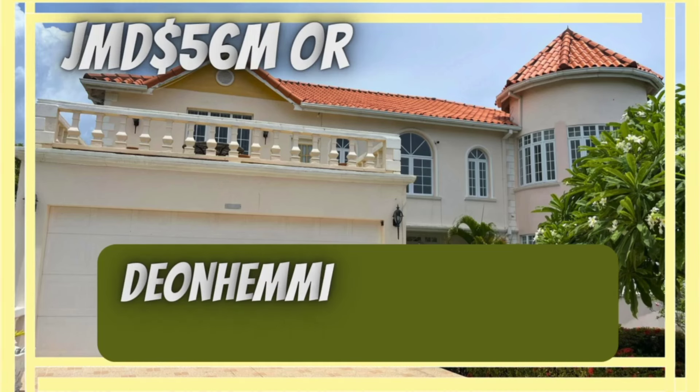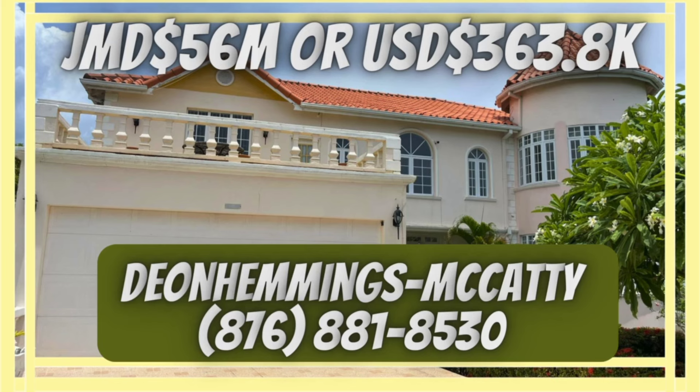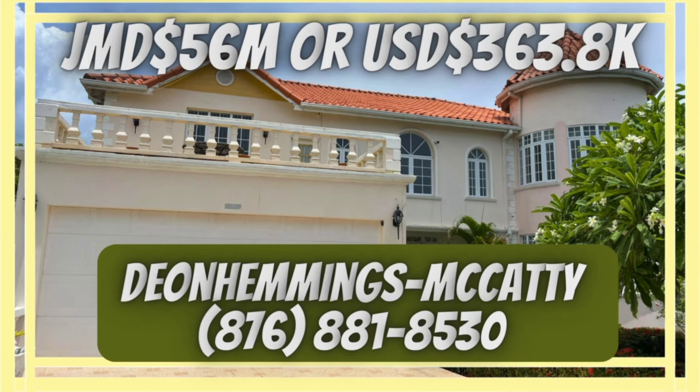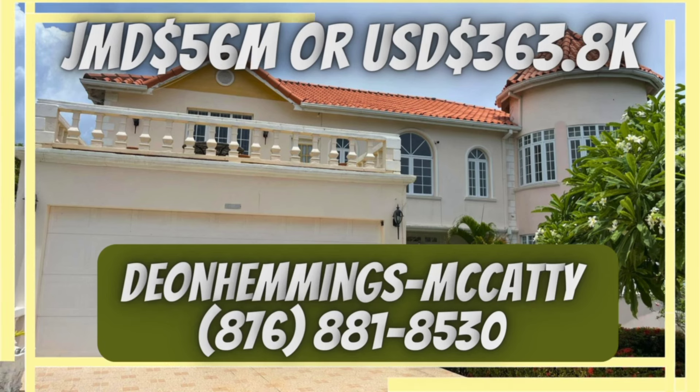The asking price for this house is Jamaican $56 million or U.S. $363.8 thousand to purchase or make an offer. Please take a look at your screen, or you may visit the description area below for full details.